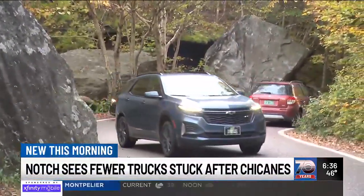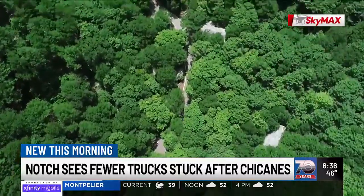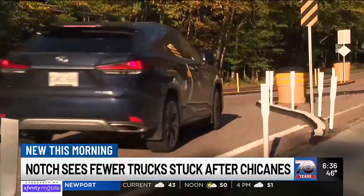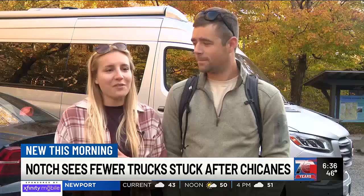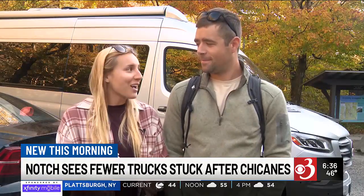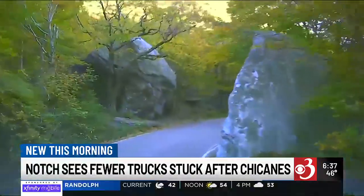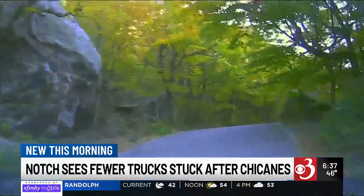In the days leading up to Meredith and Tom Wester's stay in Stowe, they researched hiking trails, popular restaurants, and how to navigate the chicanes. Tom's dad actually found a YouTube video online that showed someone driving through the chicanes, and Tom drove their RV through the chicanes and the Notch's narrow turns that follow.